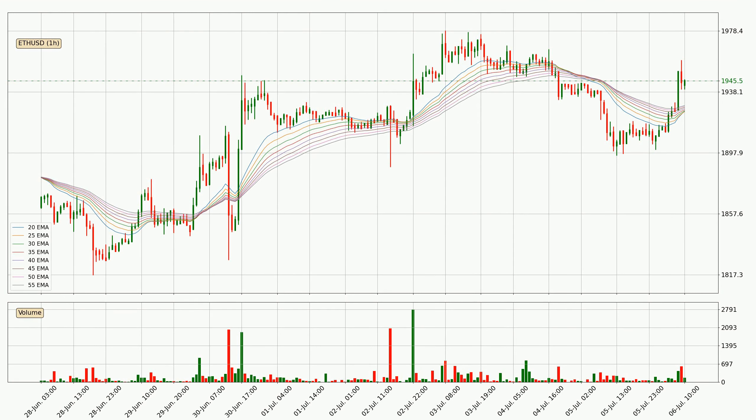Jumping to the hourly exponential moving averages, the current price went above the hourly ribbon, so it is to see if the price will dip back below the ribbon or if it will play as a support to the downside, currently at around 1929.